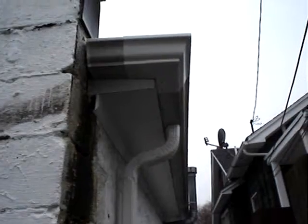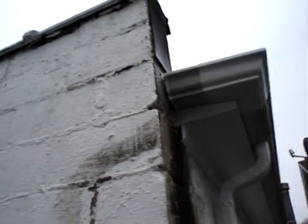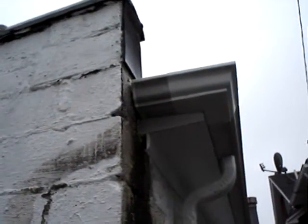And then he put the downspout over there. So it's supposed to rain the next few days, so I'll be able to take a look at it and see if it works well. But looks like there's just a few drips coming down, but hopefully it'll be a lot better than it was. So anyway, just wanted to show you the gutter.